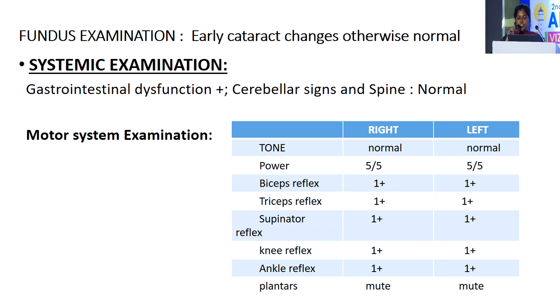Motor system examination: right side tone and power is normal. Biceps, triceps, supinator, knee and ankle reflexes were depressed, and planters were mute.